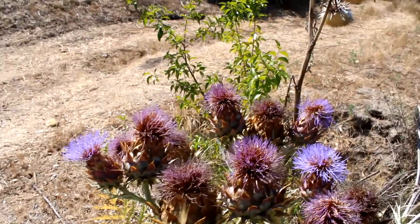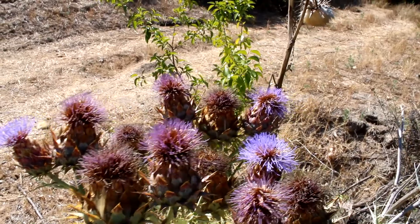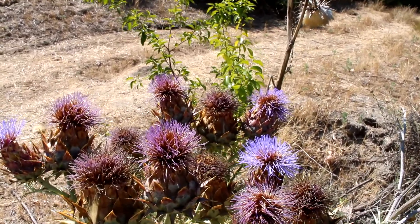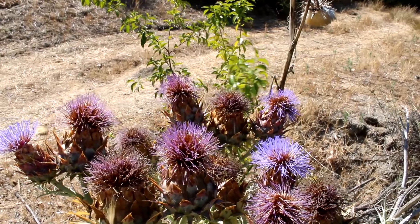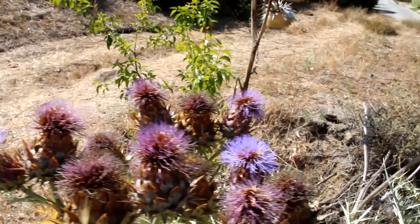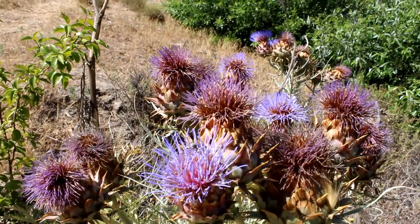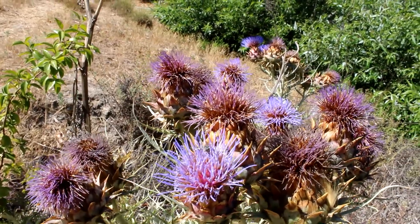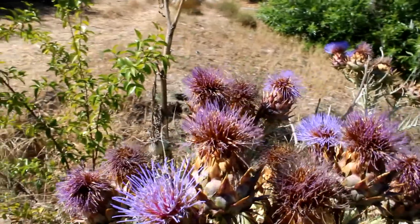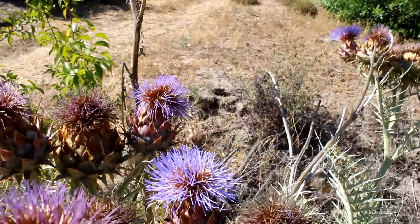The artichoke thistle is a member of the aster family. Aster means star in Greek, like an asteroid. The portion of the plant we eat consists of the flower buds before the flowers come into bloom. Here we have both the flower buds and the bloom. The flower here is in clusters of flowers, and they do that to make themselves appear larger in order to attract pollinators, like this bee here.